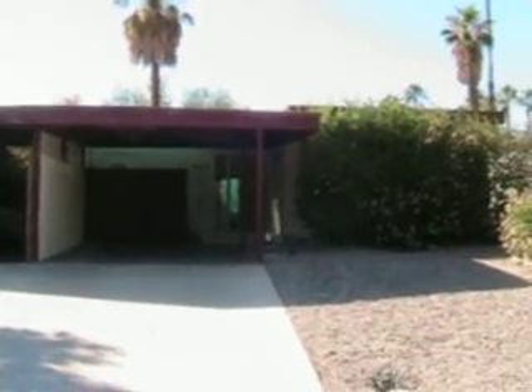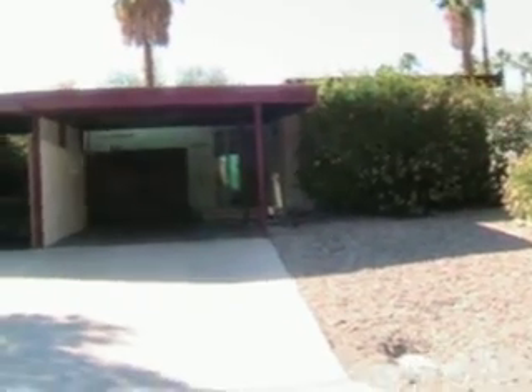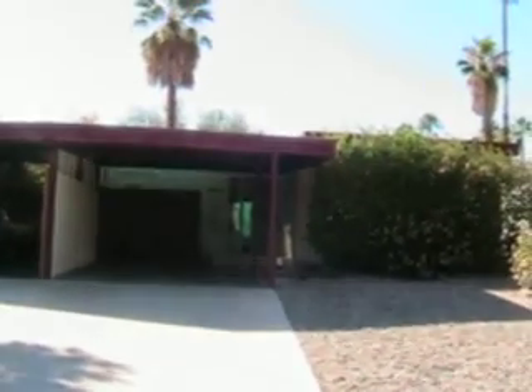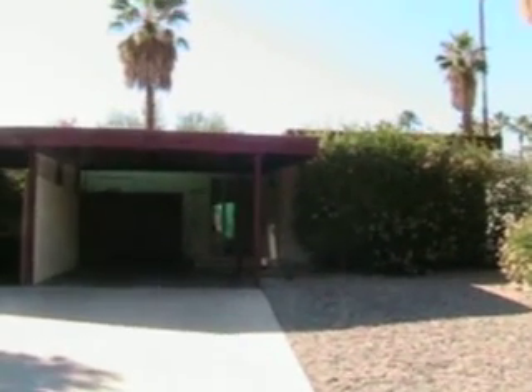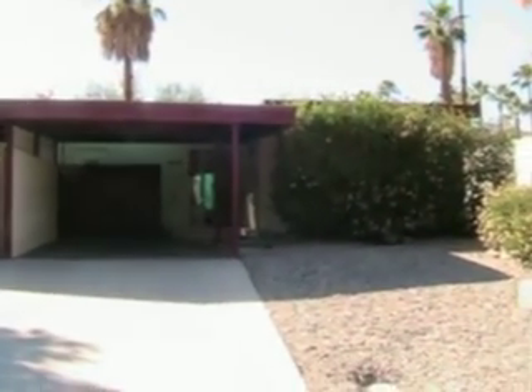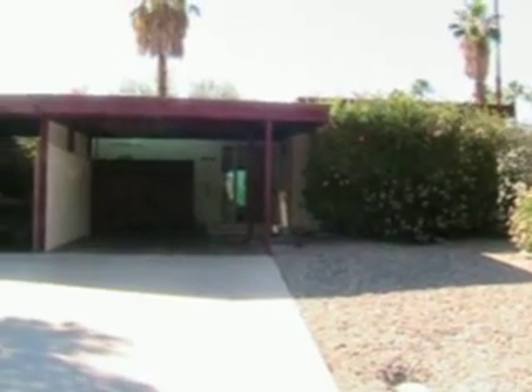Good afternoon. This is Eric Meeks, bringing you another condo in the South Palm Desert area. This one is at 48171 Birdie Way, just off Buck Board, up in the Silver Spur Ranch area of Palm Desert, very close to the Living Desert, just up from El Paseo.